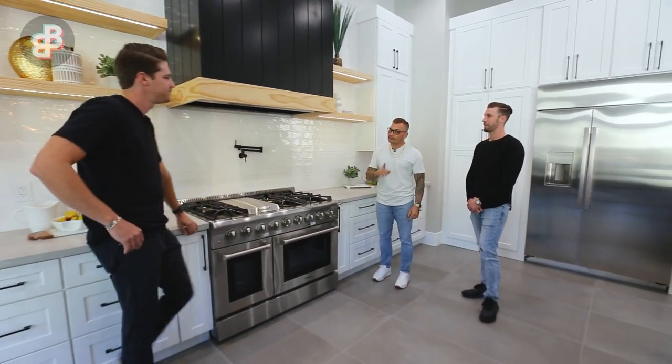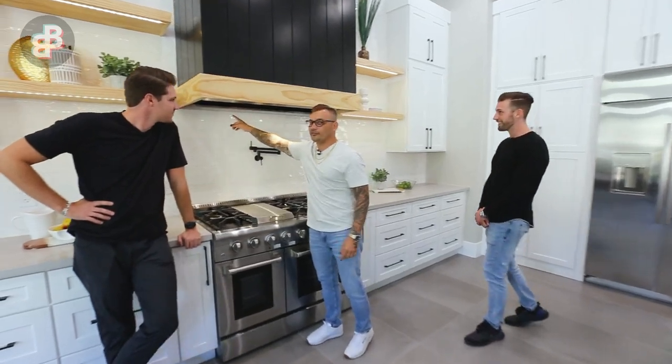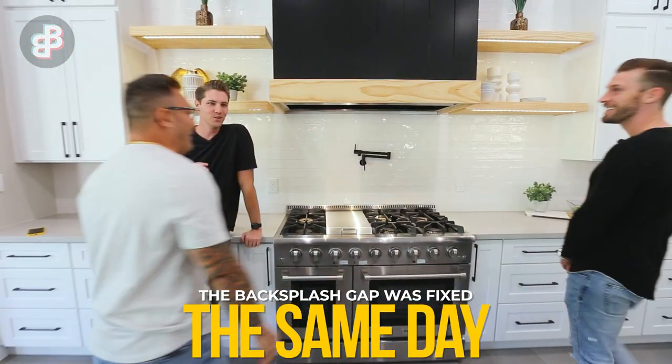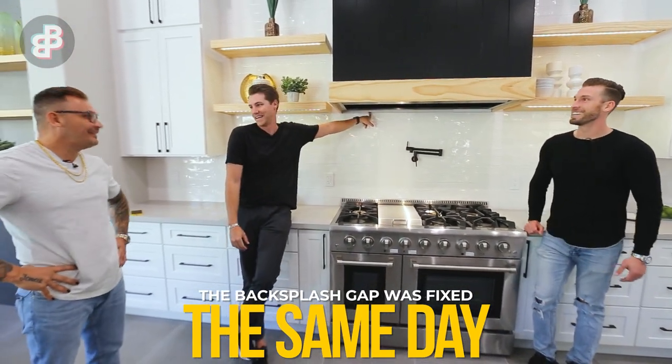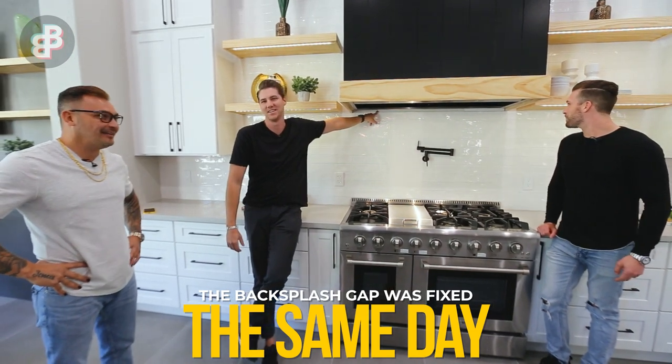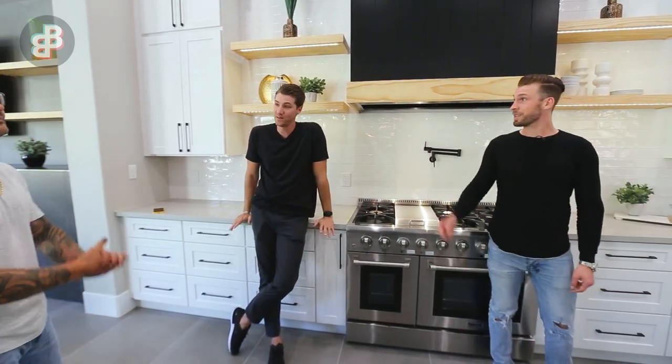I see something I'm not too happy with — what's up with this backsplash? There's about a one-inch gap here that hasn't been finished yet. There are one or two small things still being finished up in this house, but everything that needs to be completed is very small like that.